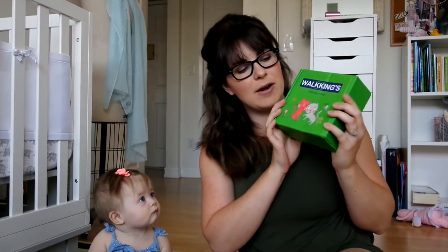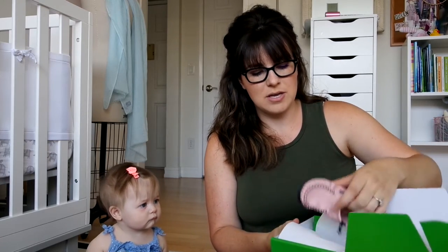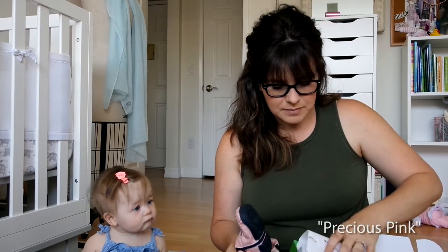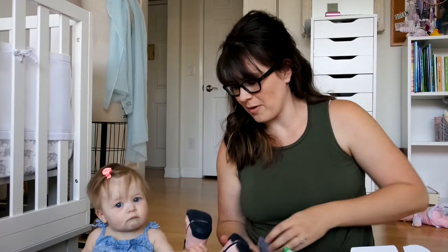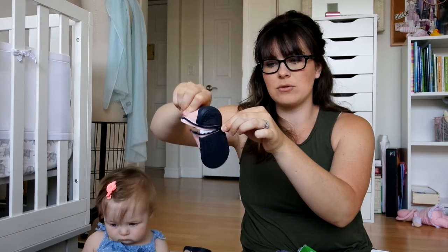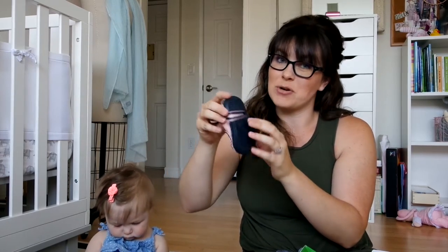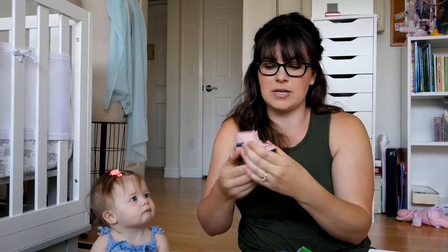The first pair we want to share is this cute little pair from Walkings — they are a really awesome shoe brand, great for their first pair of walking shoes. These I'm going to keep special. They come in this really pretty light pink color. They unzip all the way through the bottom so they're easy to get on the baby, which is really important. They're so cute and they don't slip off either.